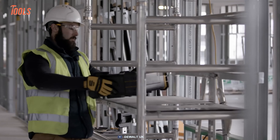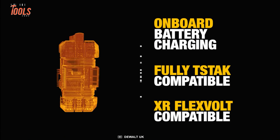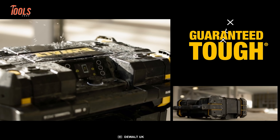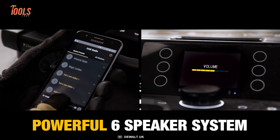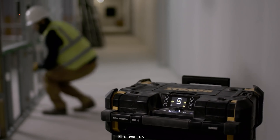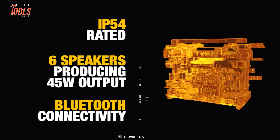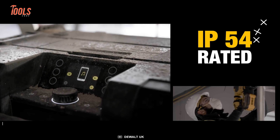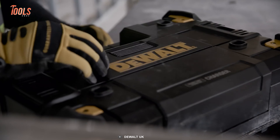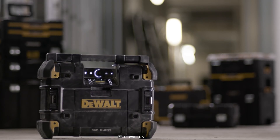Starting with something cool, the DeWalt T-Stack Connect Radio is the ultimate job site companion that combines powerful features with rugged durability. With its premium sound and bass resonator, you'll experience immersive audio that brings your work environment to life. Its IP54 rating ensures protection against water and dust, making it ready for any conditions. The radio also includes a convenient phone storage compartment, fast USB charging outlet, and AUX port for added convenience.